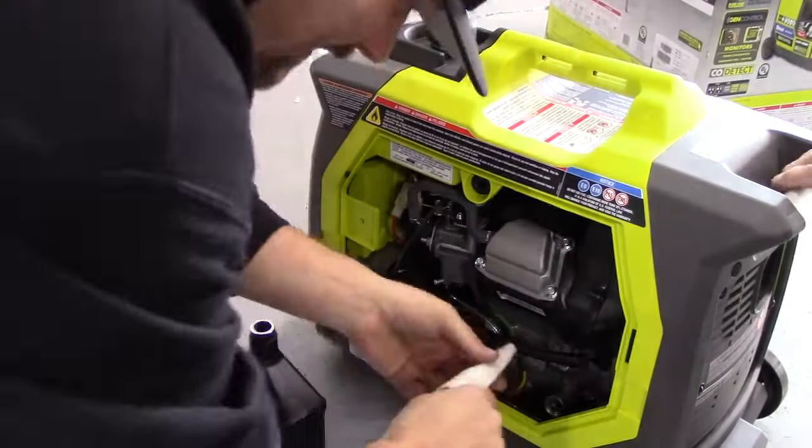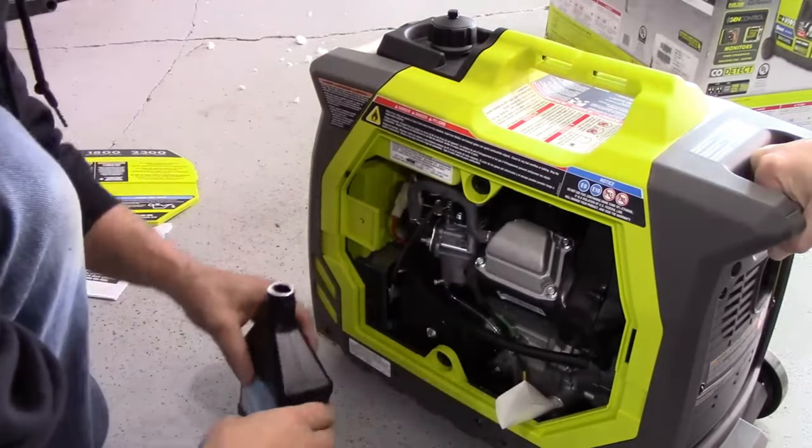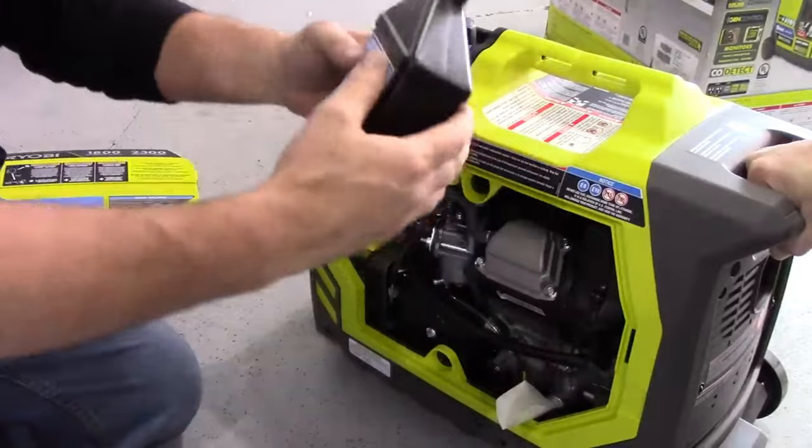It also has a range of outlets for small appliances and power-hogging items like furnaces and air compressor units. When full, the fuel tank can hold 6 gallons, with enough power for 10 hours.